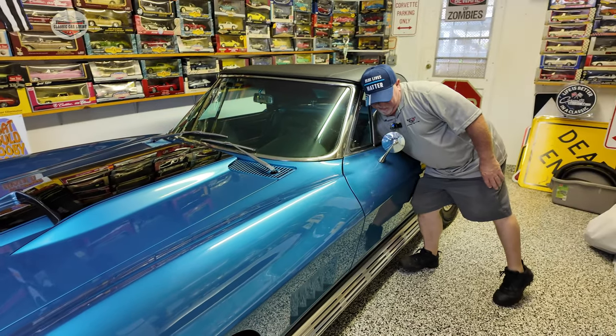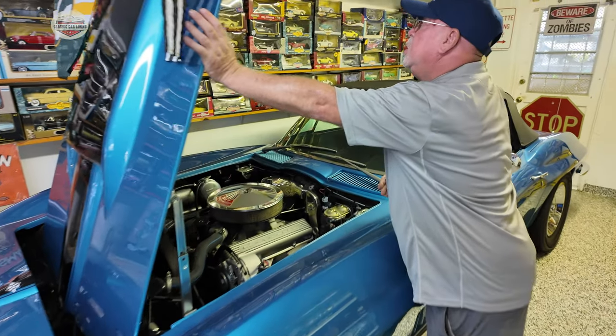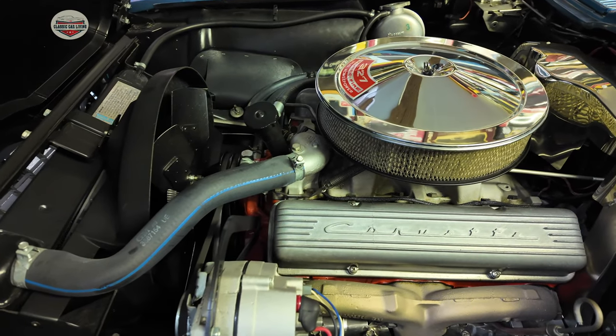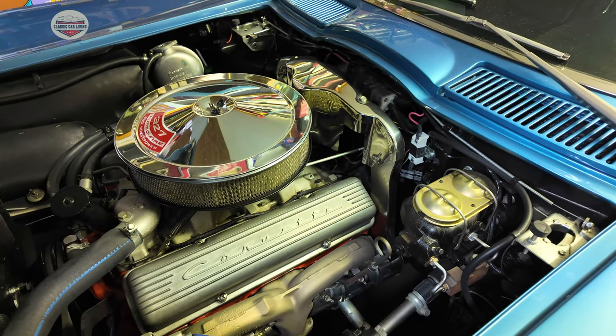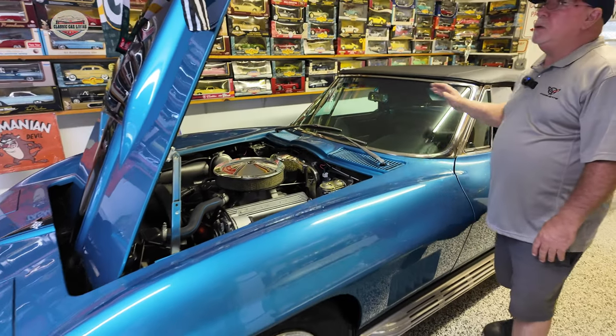It is absolutely gorgeous. This is all original — small block 327. Not built to go fast, built to cruise. Just a nice driver.